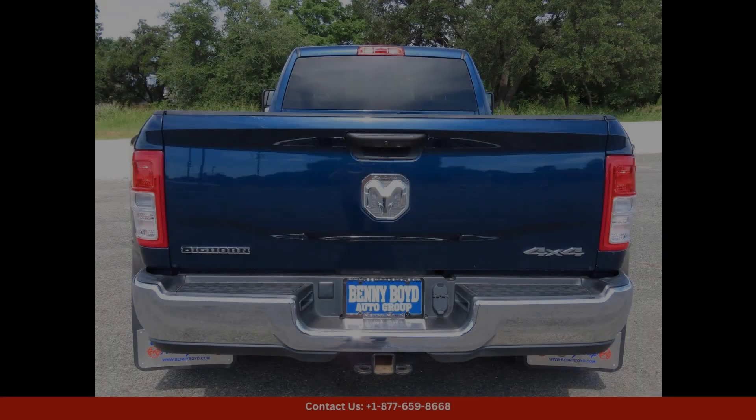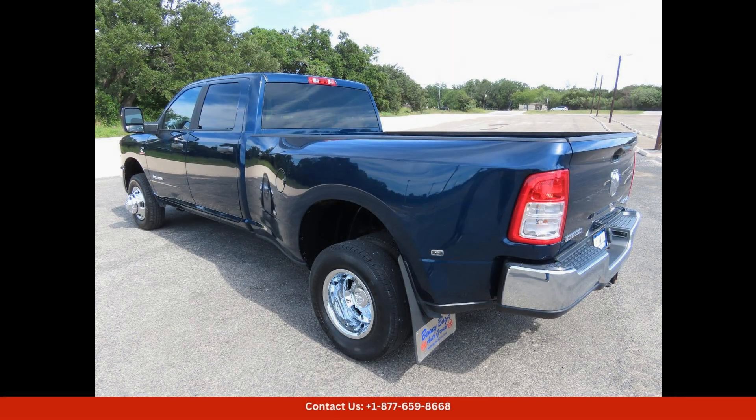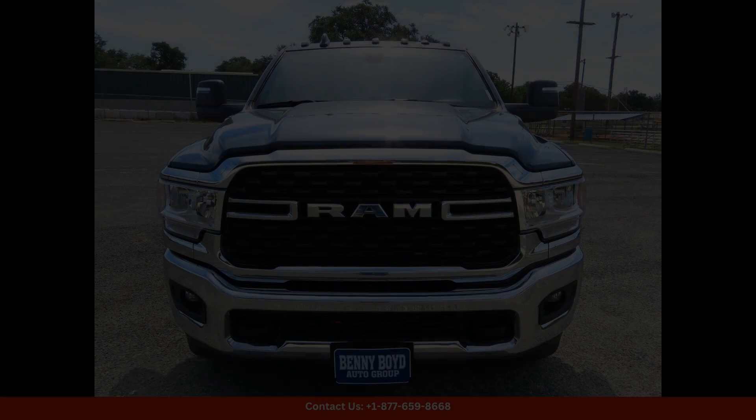The 2023 Ram 3500 Bighorn in Patriot Blue Pearlcoat is a top choice for drivers who demand both performance and style.